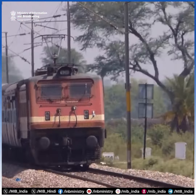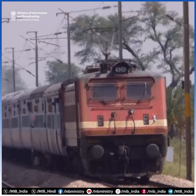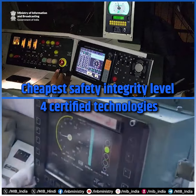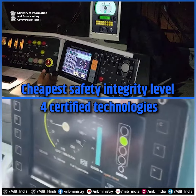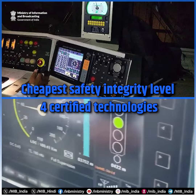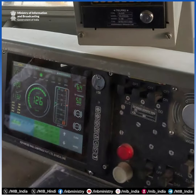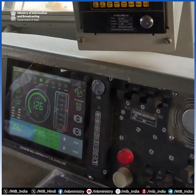Indian Railway has developed, tested, and started deploying the automatic train protection system. Kavach is a cost-effective, Safety Integrity Level 4-certified technology known for its exceptionally low probability of error. It costs about rupees 50 lakh per kilometer to operate, in comparison to 2 crore rupees worldwide.